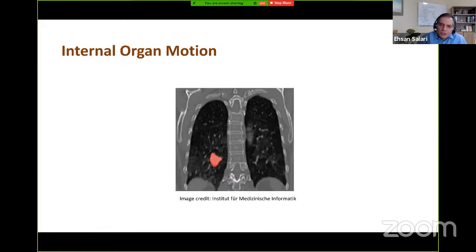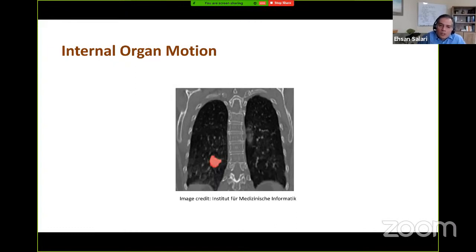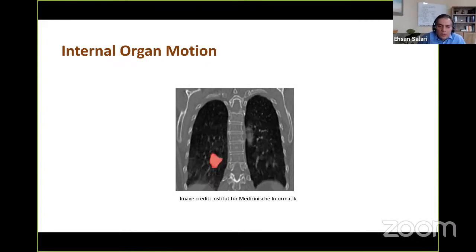A major challenge in radiation treatment, especially for lung and abdominal cancers, is internal organ motion, which induces uncertainty in the patient anatomy. Specifically, respiration may induce large tumor displacements and organ deformation. If unaccounted for, organ motion may lead to severe underdosing of tumor cells or overdosing of normal tissue, which can cause treatment failure or normal tissue toxicity.